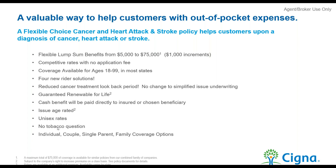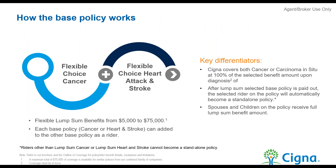Coverage ranges from $5,000 to $75,000 in $1,000 increments, ages 18 to 99 in most states. Importantly, there are unisex rates, no tobacco question even on the cancer product, and no family history question. It can be sold as individual, couple, single parent, or family coverage. The policy can be sold one of three ways: cancer standalone, heart attack and stroke standalone, or cancer, heart attack and stroke together.